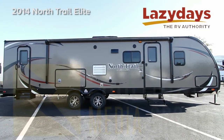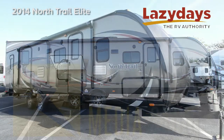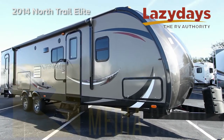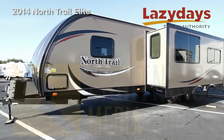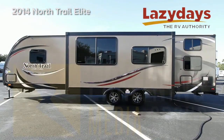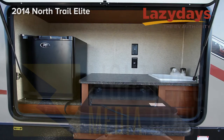The exterior on the North Trail Elite is fiberglass. The nose is aerodynamically styled for better gas mileage. The frame is an extruded I-beam, giving extra strength — there is no better in the market. Also on the exterior you have a kitchen for entertaining.